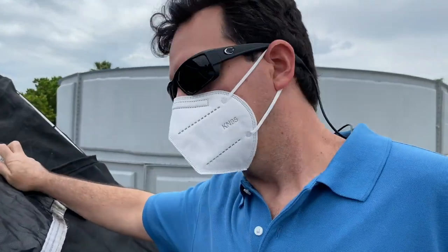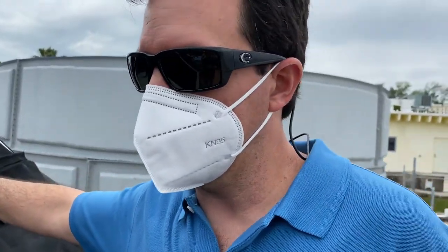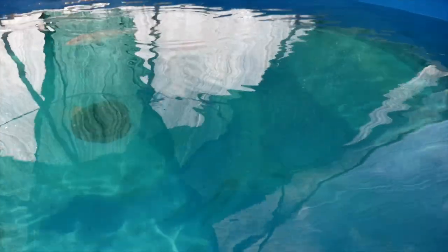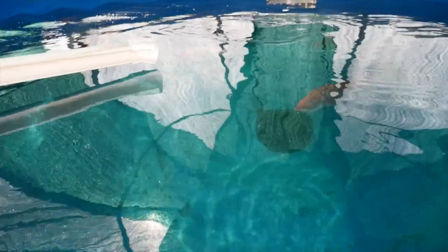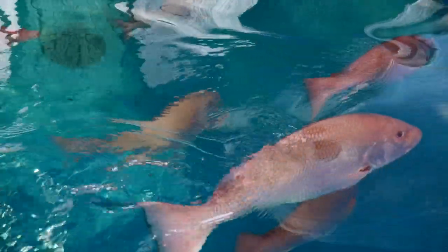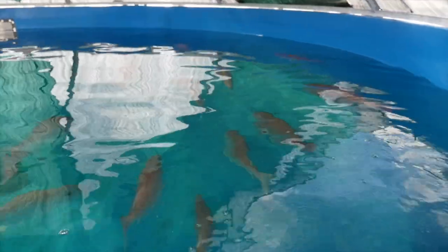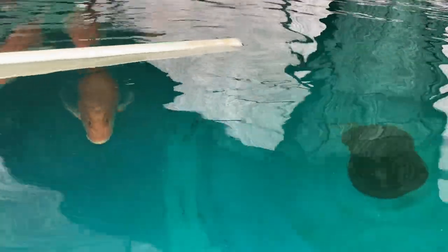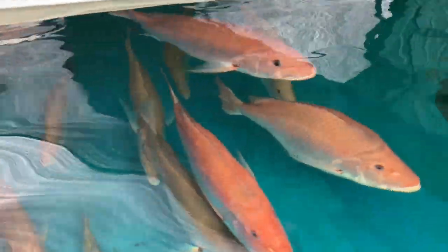This large recirculating broodstock maturation tank holds our American Red Snapper broodstock. These are wild-caught fish captured off the east coast of Florida, and we've conditioned them to spawn in this tank using environmental conditioning methods. These fish spawn virtually year-round and produce eggs that we then take into the hatchery, hatch them, and begin the larval rearing process.